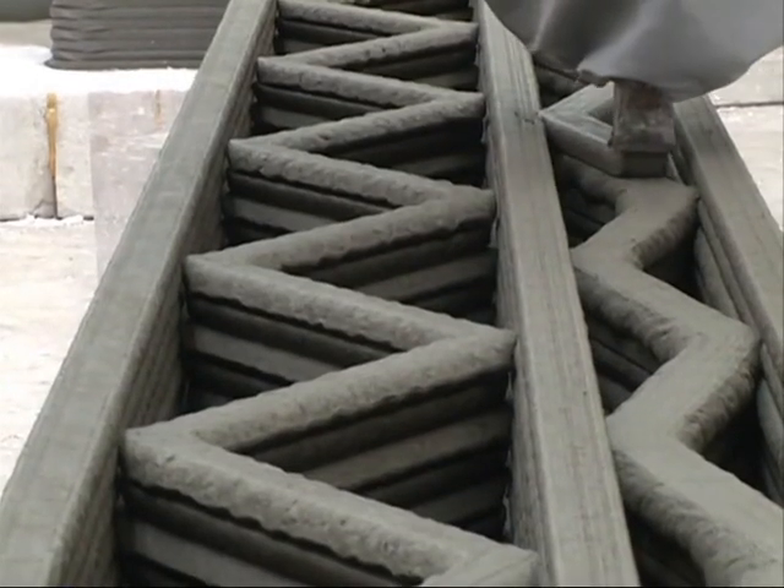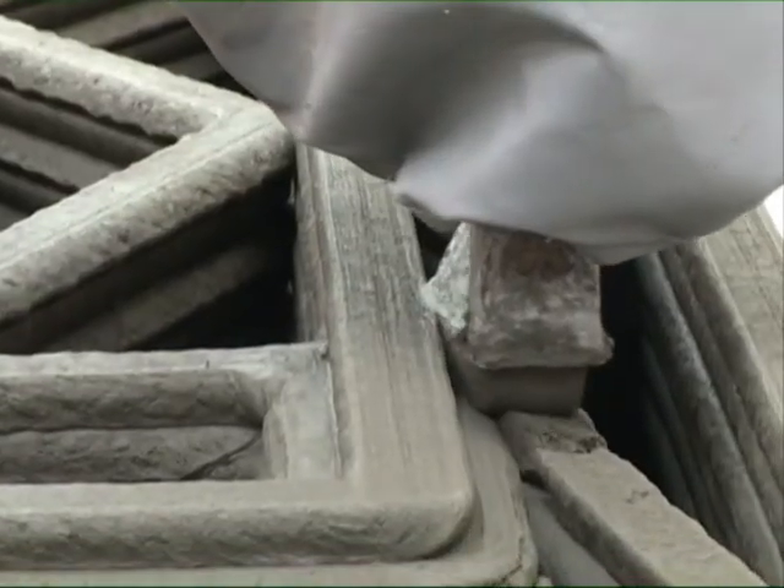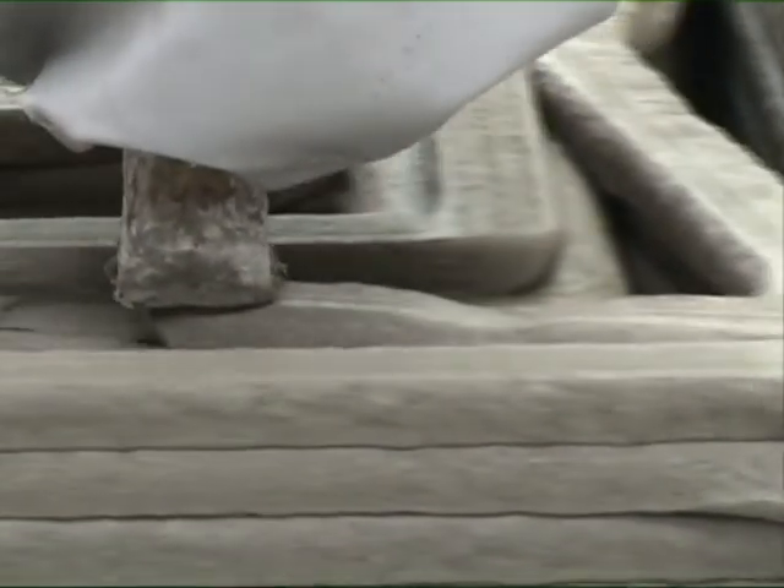The nozzles spray a combination of cement and construction waste that is used to print walls layer by layer. The printer's core quick-drying cement technology allows printed material to dry rapidly.